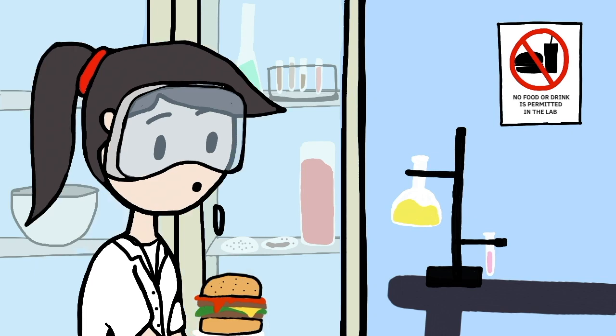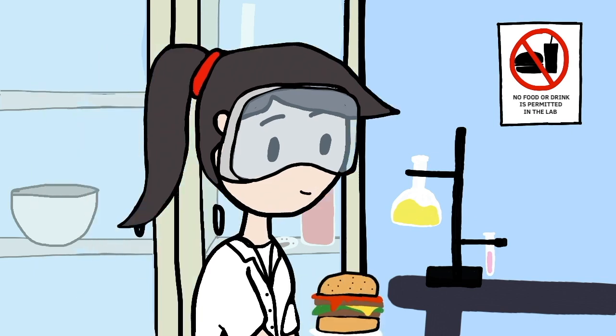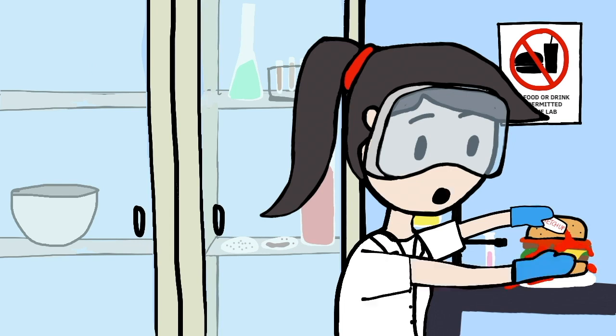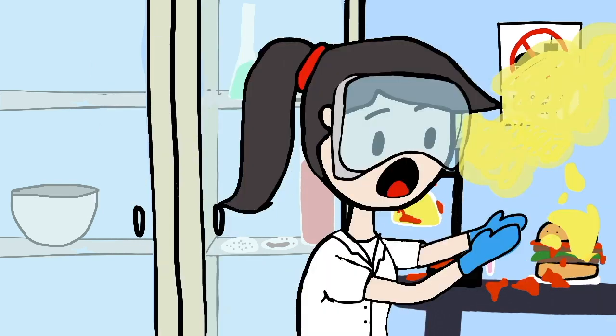Next, no eating or drinking. Eating or drinking in the lab is prohibited as it increases the risk of exposure to harmful chemicals and materials, as well as the potential for contamination of experiments.